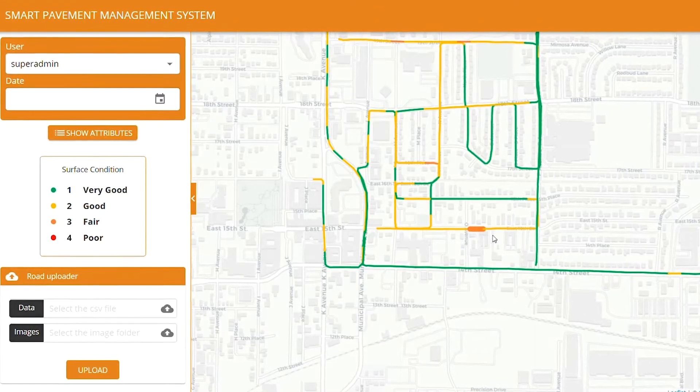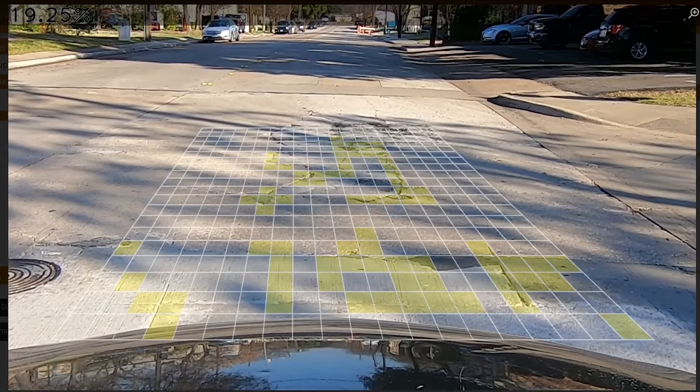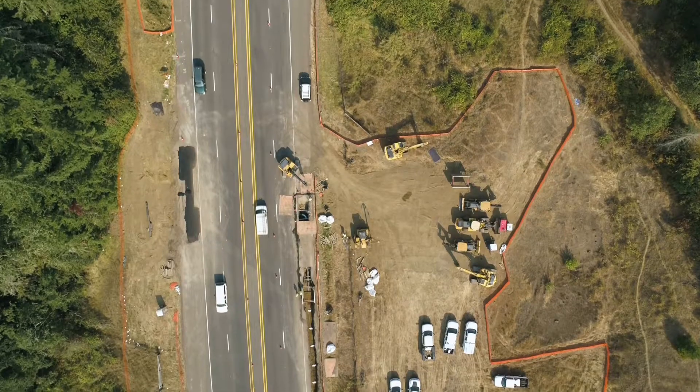Seeing the big picture is quicker and easier than ever. Your results are returned with precise location data, so you can visualize all of your local pavement conditions in one convenient map view.